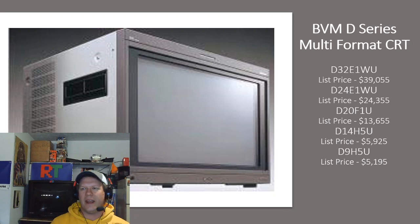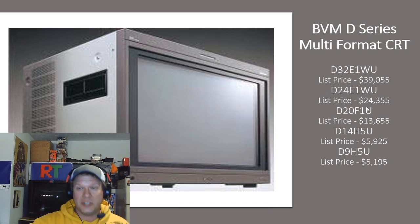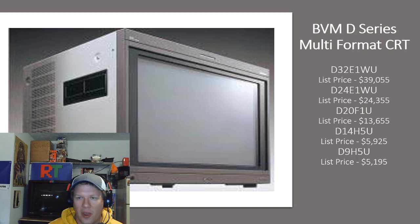Now let's talk about the big one that everybody's always looking for — the BVM D-series, specifically the widescreen series. Just hold on to your chin straps: the 32-inch widescreen monitor back in 2003, when it was top of the line for production equipment, was listed at almost $40,000 — $39,055. That probably did not include a video input card. The 24-inch was cheaper, but at almost $25,000. Even though those monitors are starting to push over $3,000 for a good condition one today, that's still way lower than what they originally cost.